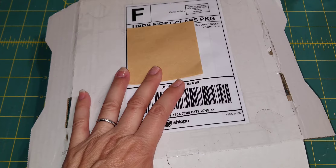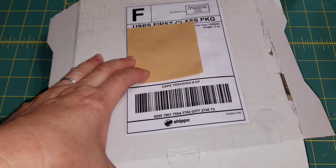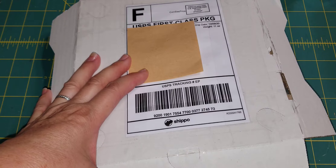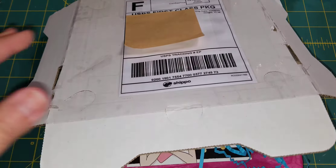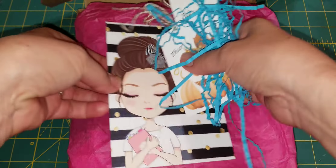Hello everyone, this is Ginger Pana. Welcome back to my channel. I'm here to do a share of some felties that I bought from my awesome online store. Let me open this one and show you.